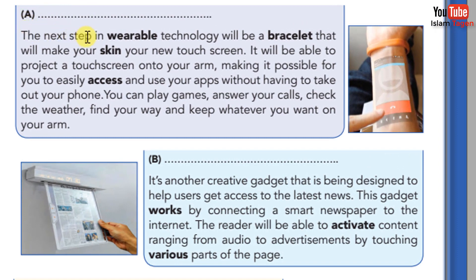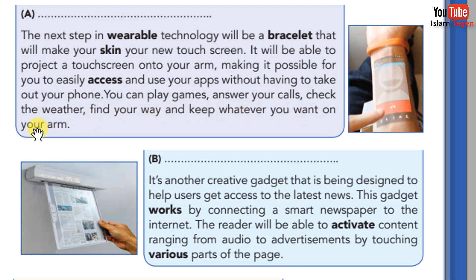A. The next step in wearable technology will be a bracelet that will make your skin your new touch screen. It will be able to project a touch screen onto your arm, making it possible for you to easily access and use your apps without having to take out your phone. You can play games, answer your calls, check the weather, find your way, and keep whatever you want on your arm.